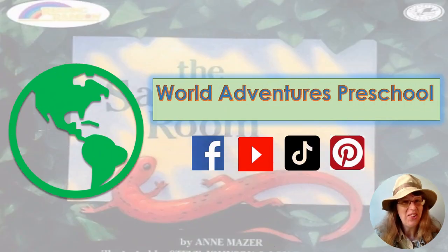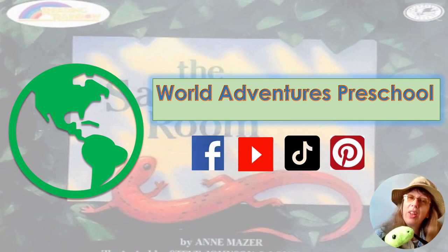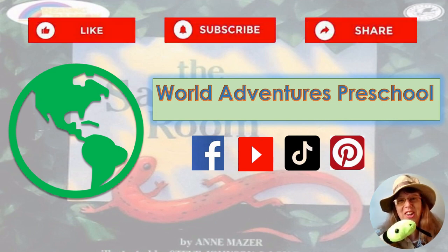Do you see Sammy anywhere? You do? Oh, hi, Sammy! Sammy said, if you like that adventure, be sure to like, subscribe, and share. Be sure to join us for more adventures. Till next time, friends. Bye-bye!